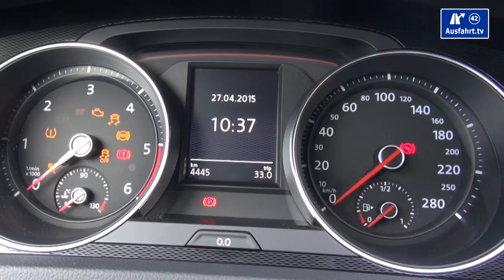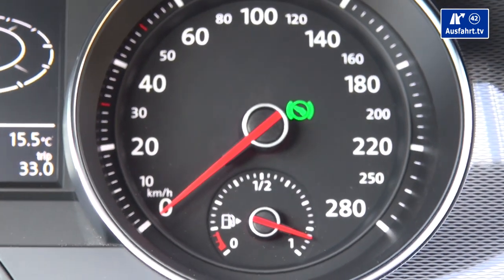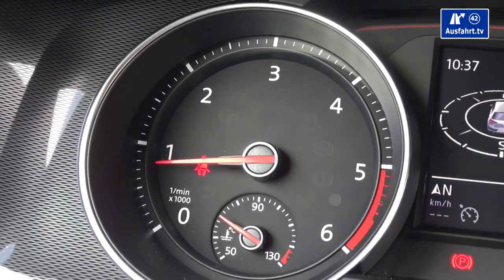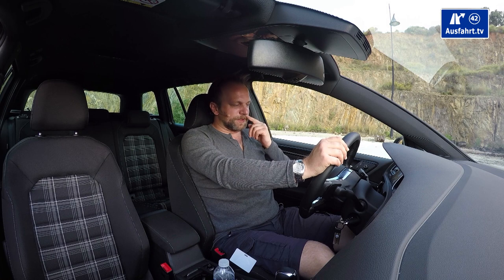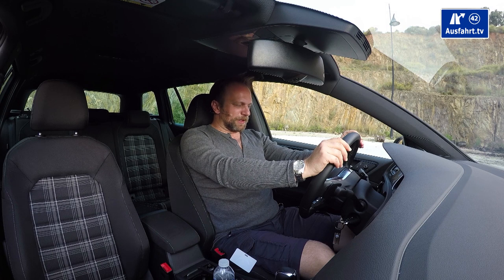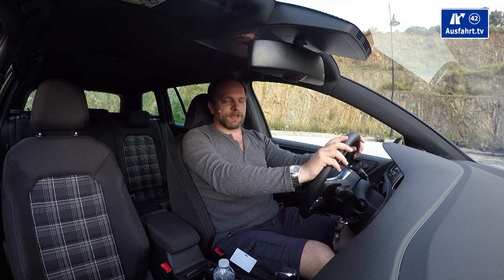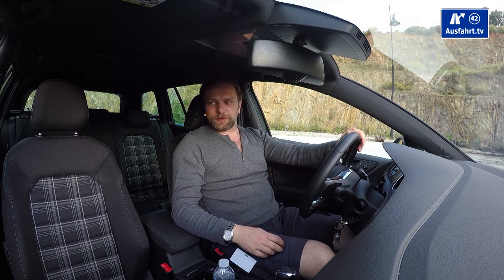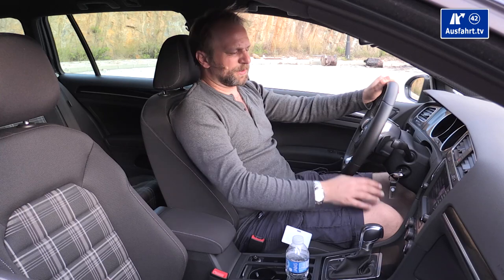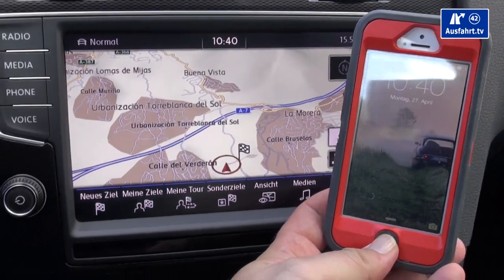We have two round gauges. The speedometer goes up to 280 — the car runs to 230, so that's fine. Inside there's a fuel gauge. On the left is the RPM meter going up to 6,000 RPM, with a temperature gauge inside. Between the two round gauges there's a small board computer display that's easy to read, and you can set it to show your speed digitally in large text — great while driving. The infotainment system sits a little deeper than I'm used to in other cars, so I have to lower my gaze slightly, but it has a matte display that's easy to read and presents information nicely.